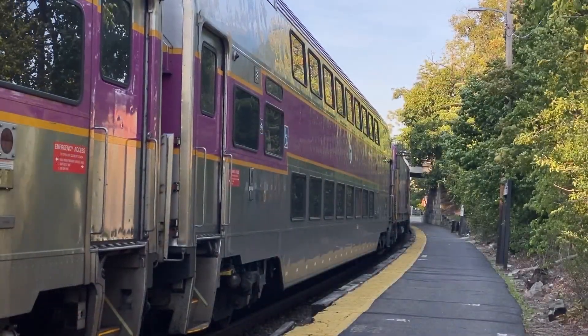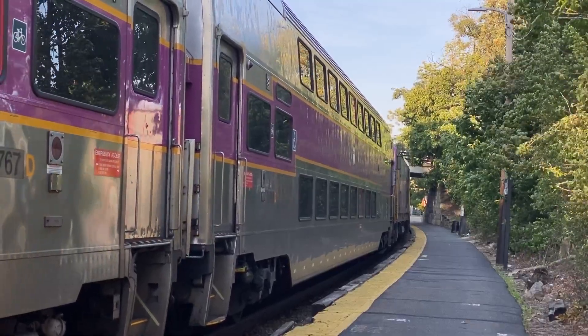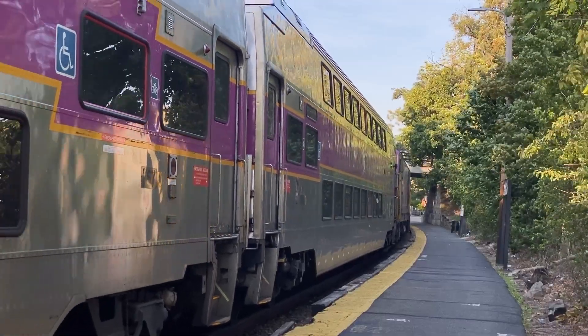These two trains tied together have a total of nine cars and two HSP-46 locomotives. Watch as 2512 rolls out of the square with the trailing engine completely shut off — not something you see every day.